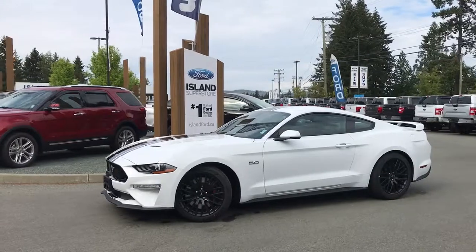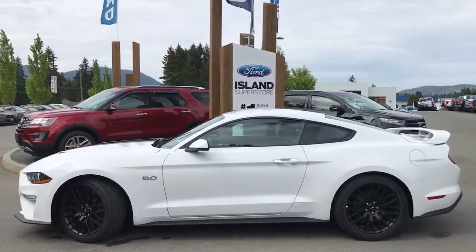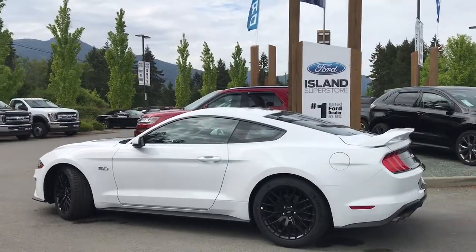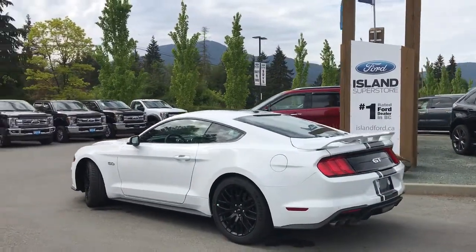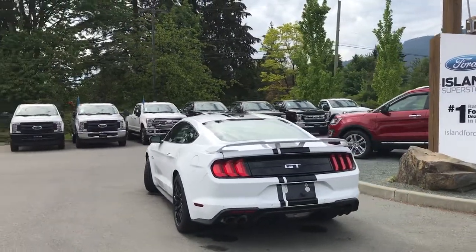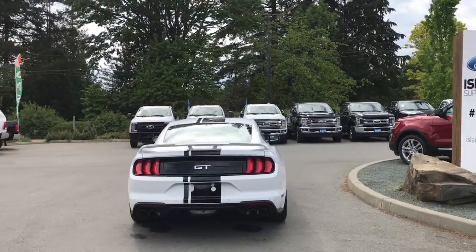Today we're looking at a 2018 Mustang GT Premium in Oxford White, with black racing stripe decals, an ebony leather-suede combination interior and seating for four. This two-door coupe fastback has a six-speed manual transmission, a five-liter V8 rear-wheel-drive engine, as well as a security package and a safe and sound package.